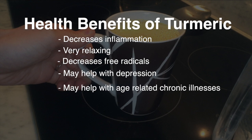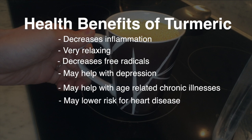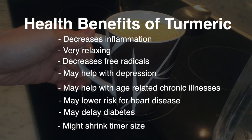A lot of people with arthritis take turmeric. It might be useful in preventing and treating Alzheimer's disease, and it could potentially lower your risk of heart disease. Some studies have shown that it delays diabetes and also that it can shrink tumor size. All in all, I just absolutely love the golden tea.